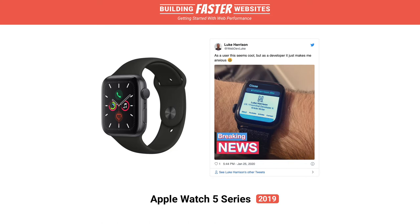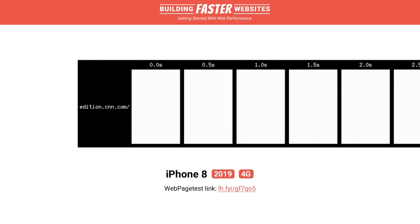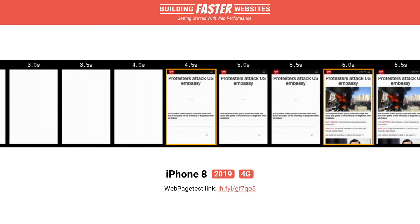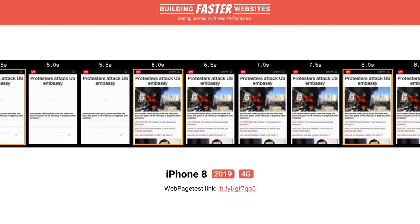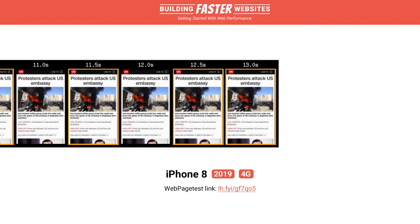For example, here's an iPhone 8 on a 4G connection loading CNN.com. It takes 4.5 seconds for the content to begin rendering, with 13 seconds passing total before everything is fully loaded. It's not amazing but it's usable.